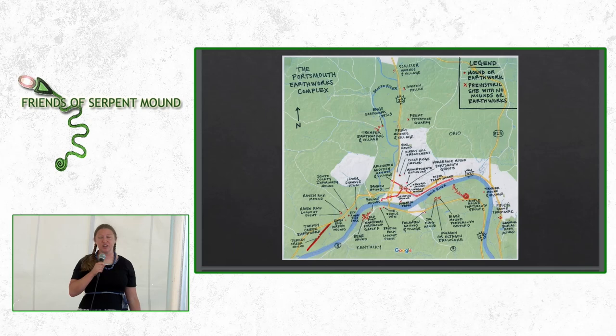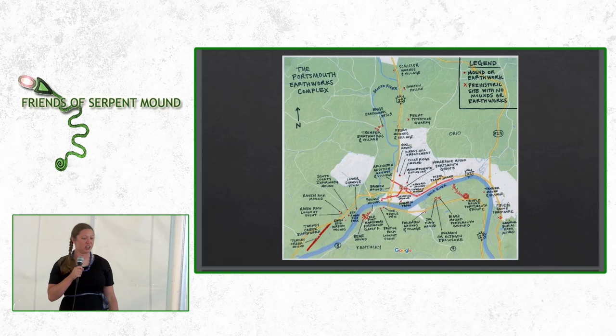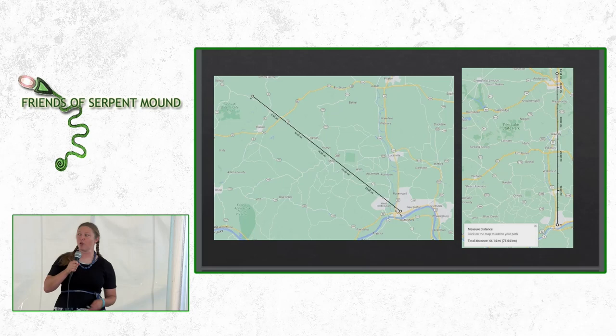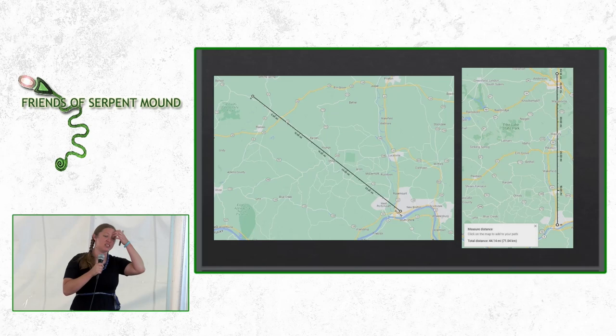I was able to create a new map based off of old historic maps of the Portsmouth Earthworks Complex. The middle of the map is downtown Portsmouth centered right at Mound Park — one of the very few remaining mounds is the horseshoe mound at Mound Park, which is open to the public. The map on the left shows the distance from Portsmouth down to Serpent Mound, about 32 to 33 miles. On the right is context for Portsmouth's distance to Mound City and Chillicothe, one of the more well-known Hopewell Mound complexes in Ohio, and there is a tight relationship between Mound City and the Portsmouth Earthworks Complex.